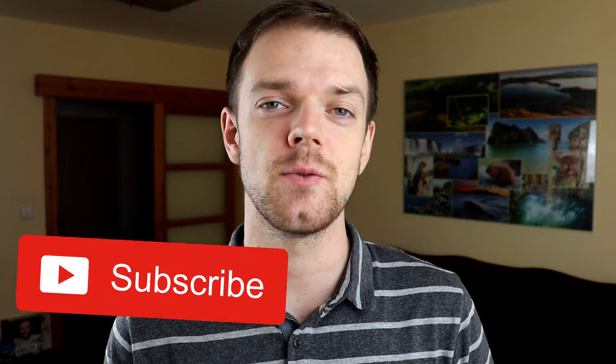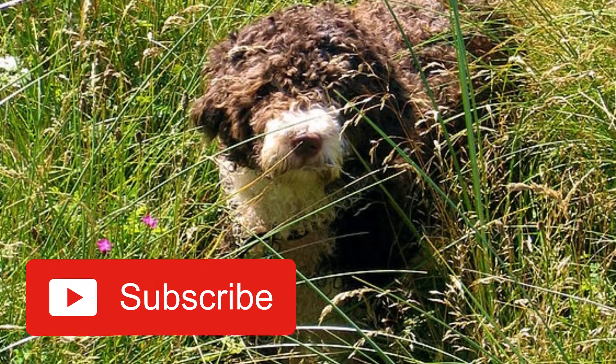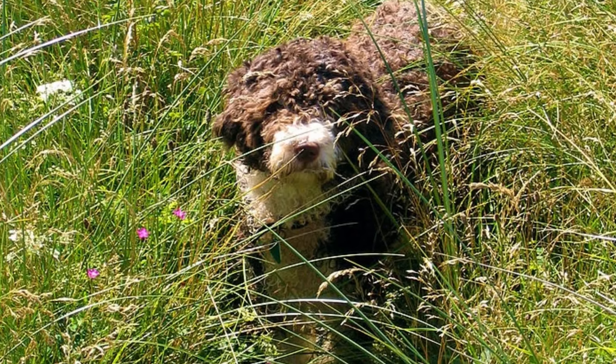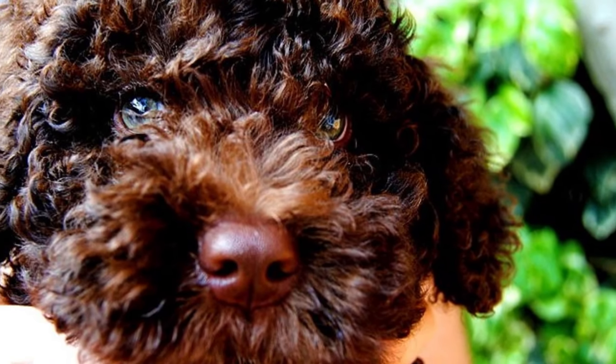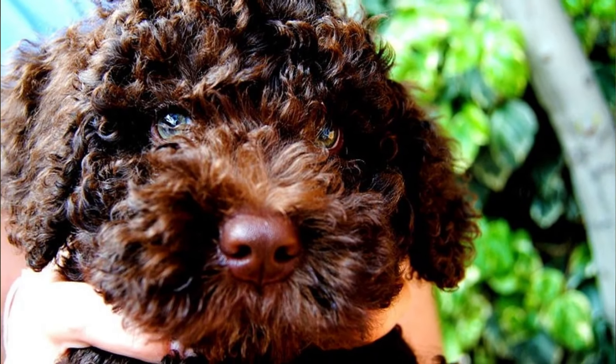Number three: coat. Probably the most distinctive feature of the Spanish water dog is its curly, wooly coat. You can find them in many different colors, most commonly in black, brown, beige, white, bicolor, particolor, or tricolor, and even though the tricolor is prohibited it certainly exists. An important thing to know is that their coat should never be brushed or trimmed — you should leave it completely natural.